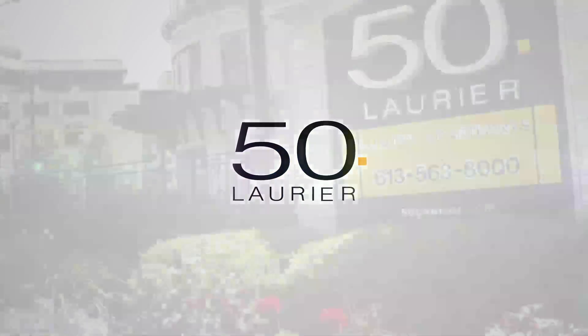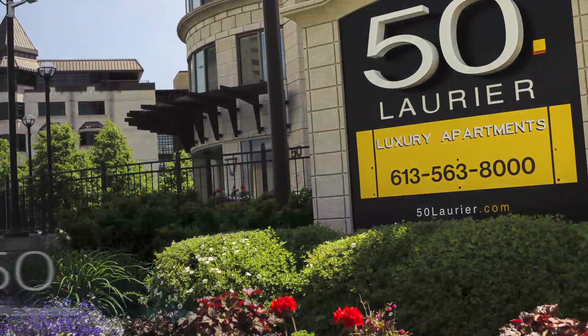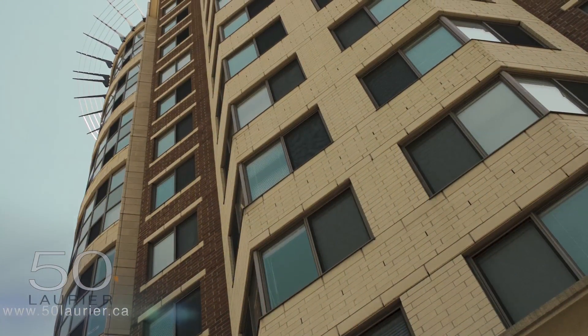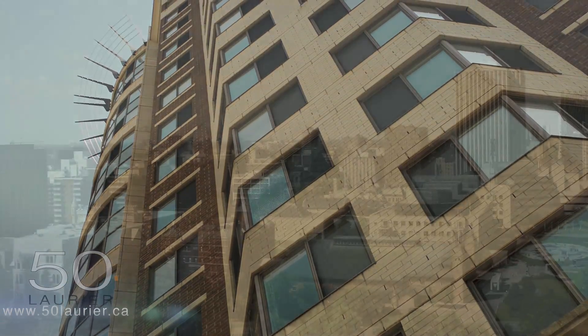Welcome to 50 Laurier. This luxury property offers a truly stunning selection of features, amenities, extras and more, all located in the vibrant heart of downtown Ottawa.